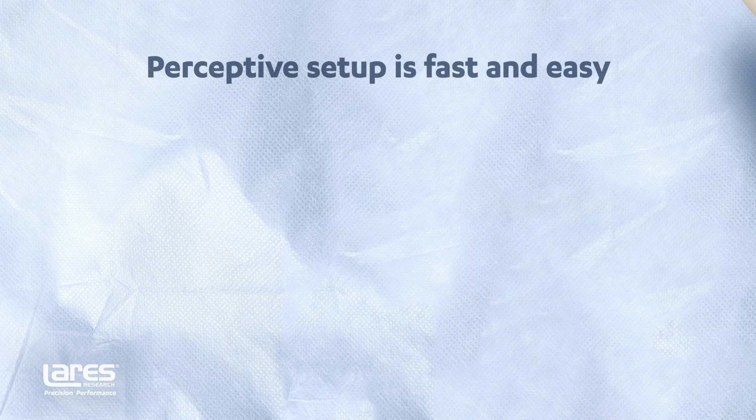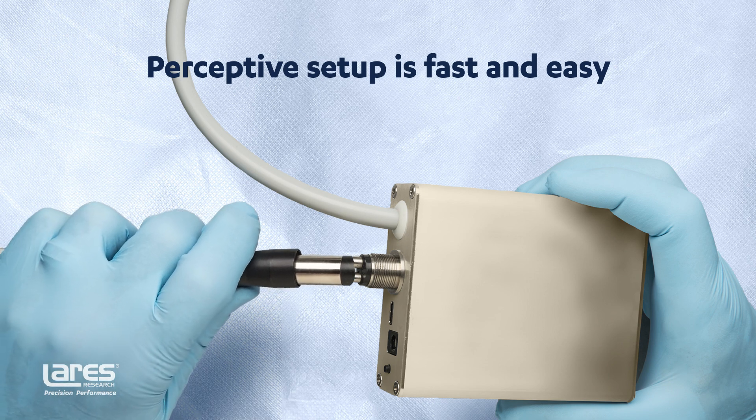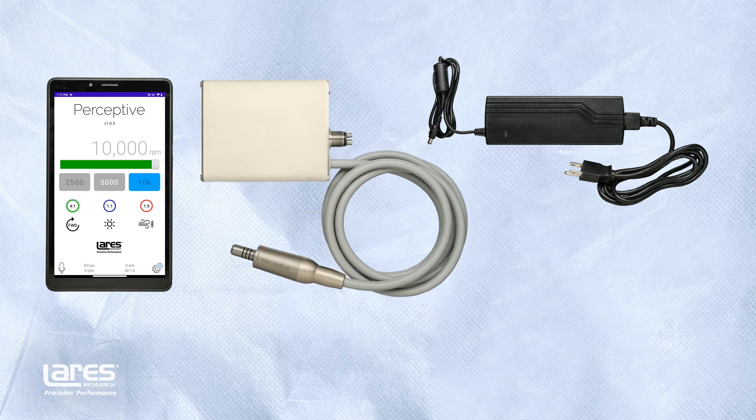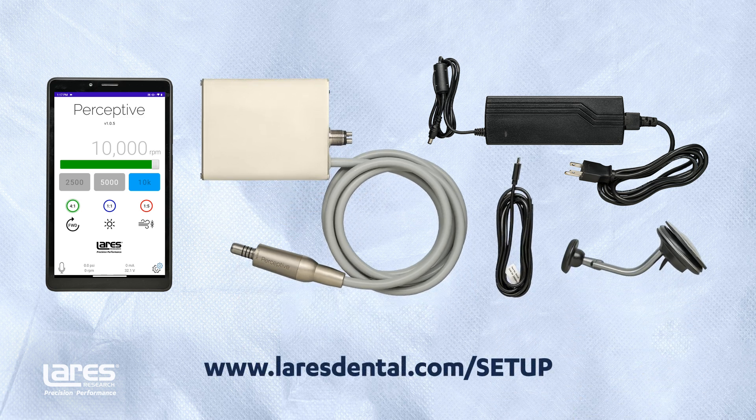You can set up your Perceptive system in just 10 minutes. Simply attach any four-hole hose to the control box and your motor is activated by your existing handpiece foot control. Learn more about setting up your system at www.larrysdental.com/setup.